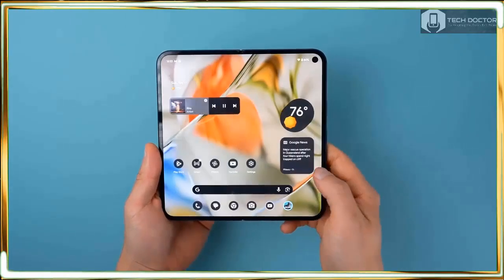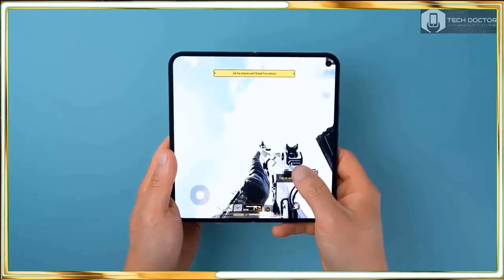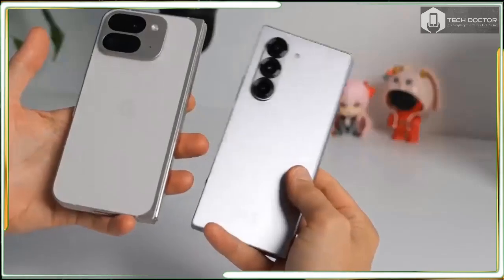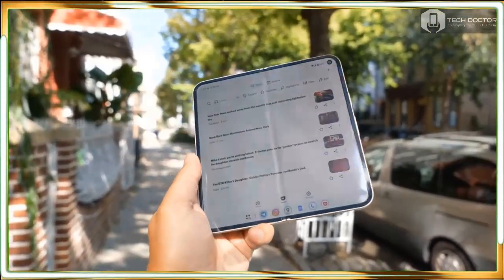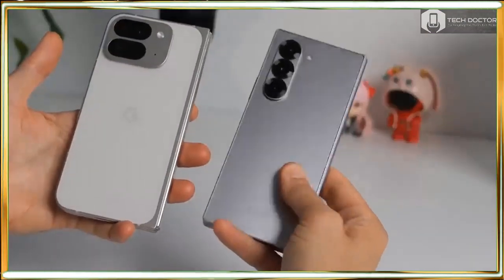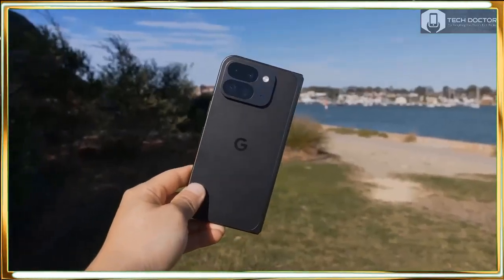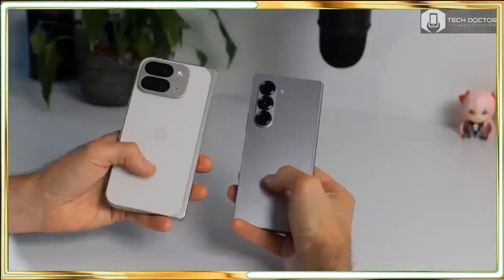Just when I thought we couldn't get any bigger screens in foldables, the Pixel 9 Pro Fold exceeds the screens found in rivals like the Z Fold 6 and OnePlus Open with its 8-inch 2076x2152 Super Actua display as its main panel. The OLED-based screen looks stunning, crisp, and detailed as it should for its price. I much prefer its size this time around thanks mainly to how the Pixel 9 Pro Fold's outer 6.3-inch display sports a 20:9 aspect ratio, which makes the inner screen more square when unfolded. Due to this, apps feel better when running side-by-side on the inner screen.